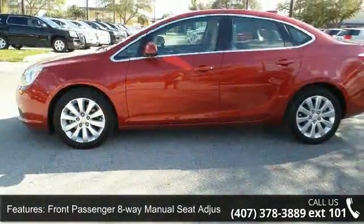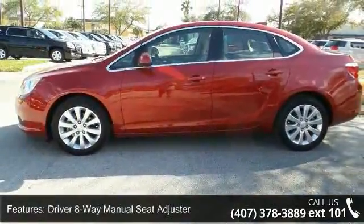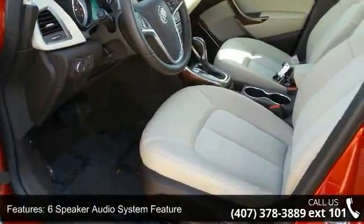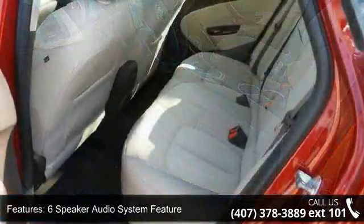Enjoy these notable features: Premium Ribbon Fabric Seat Trim, Front Passenger 8-Way Manual Seat Adjuster, Driver 8-Way Manual Seat Adjuster, and a 6-Speaker Audio System.